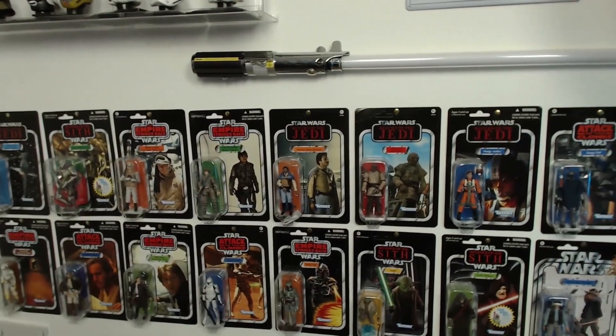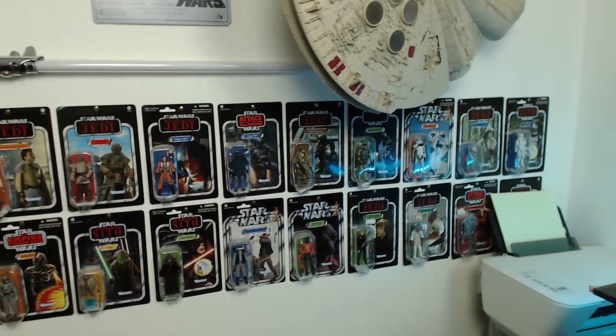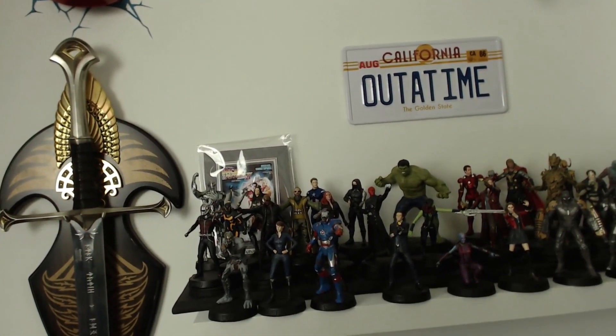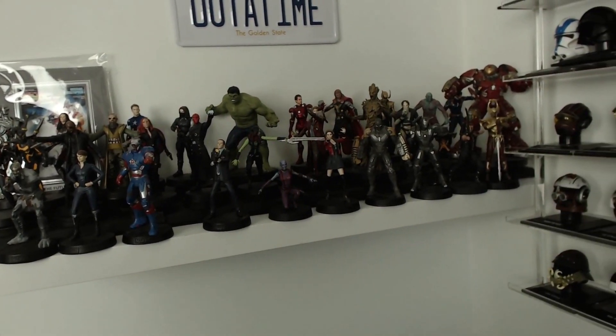I haven't got the complete set of the Vintage Collection — I am missing about 15 figures. The lightsaber is Luke's lightsaber; that's the £100 Force FX one. There's some more nightlights, a Force Hammer, an Iron Man helmet, the Out of Time number plate which comes with the build of the DeLorean, and there's my Marvel movie figurine collection so far, still waiting for the other shelf.